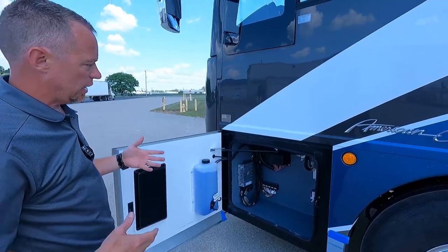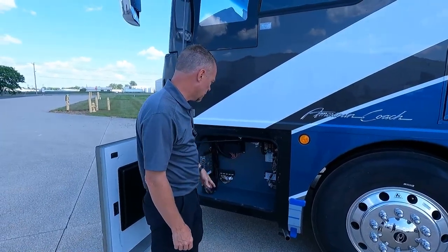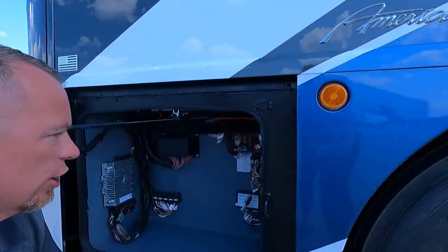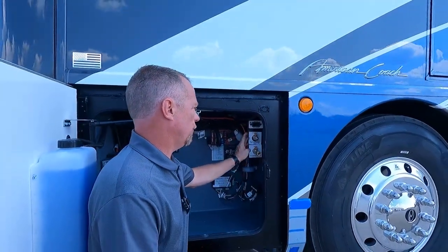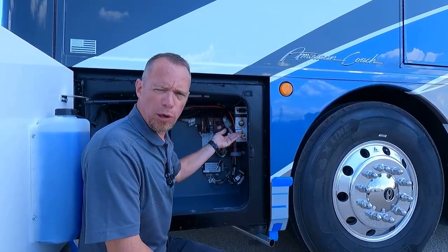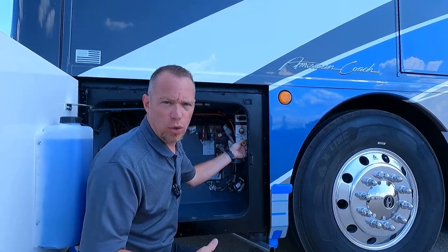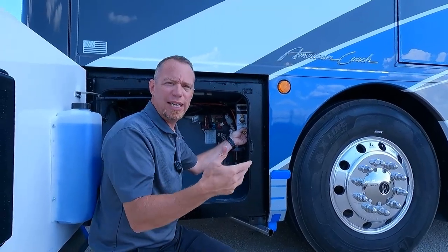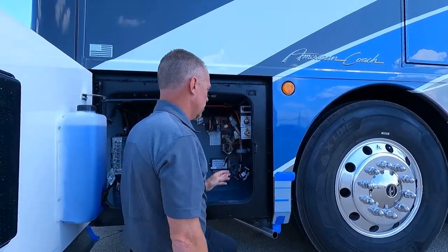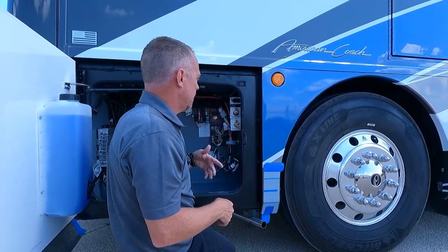The last bay on the driver's side is your fuse bay — a little bit of storage here where guys keep cleaning supplies or tools. A lot of the fuses for your cockpit are going to be found here, and the computer for the Freightliner dash is in here too. Right here you've got two air valves — one to put air into the system, and the other on the bottom is general purpose air. You've got air in this coach, so you can use that air to fill up a bike tire, a low tire, or plug an airline here and blow out your luggage bays.